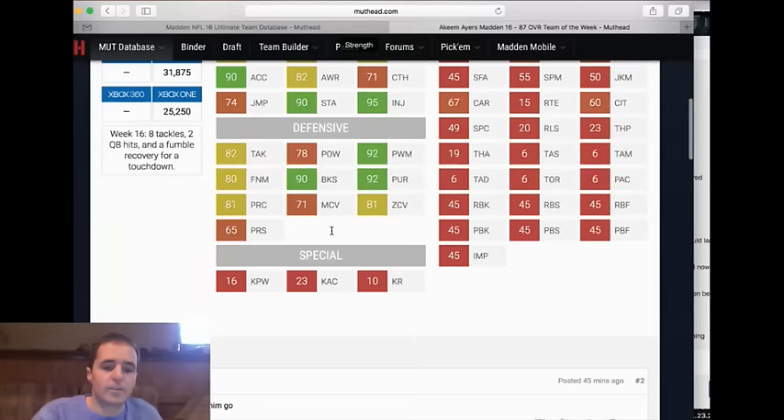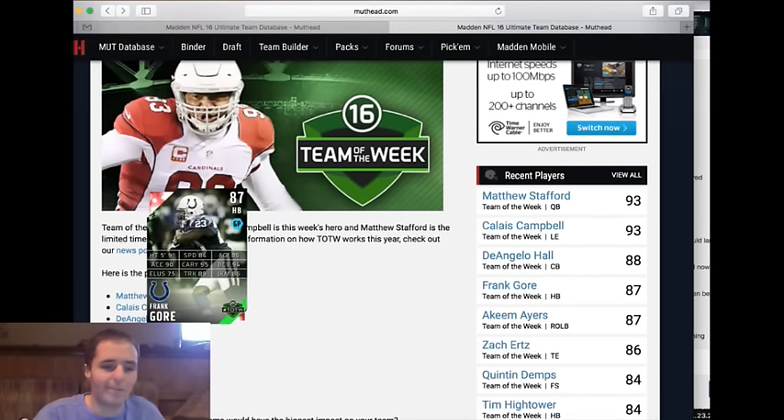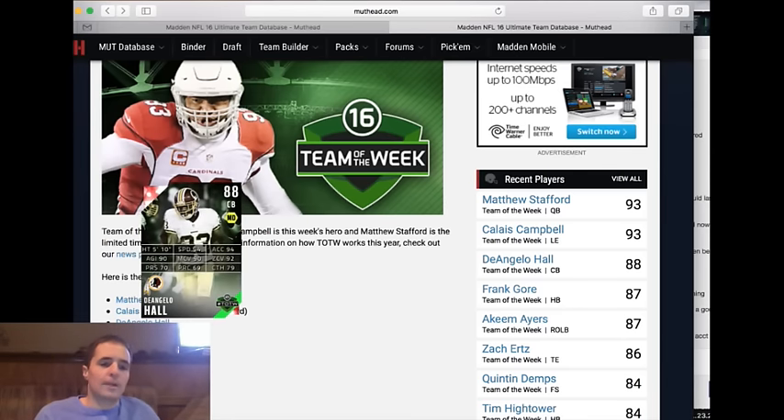Frank Gore — nothing more than possibly a fullback dive back, but 84 speed — you can't have him. It's unfortunate; Frank Gore is a great player and really had one more great game to add to his resume, but not a relevant item.